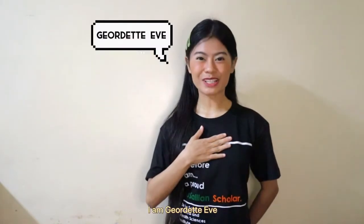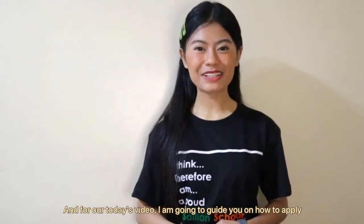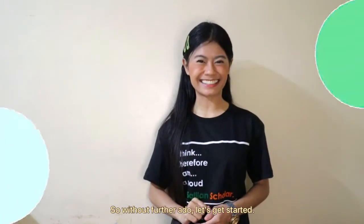Hey everyone! I am Jordette Eve, and for today's video, I am going to guide you on how to apply for the LaSalle Medical and Health Sciences Institute's scholarship programs. So without further ado, let's get started!